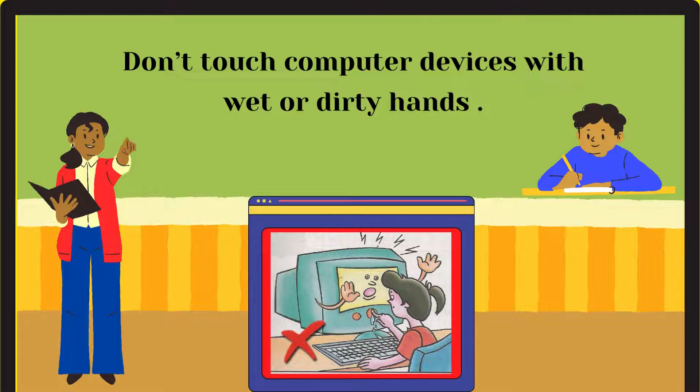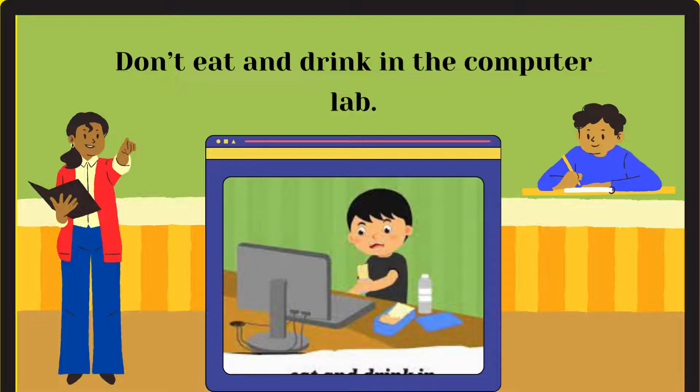Don't touch computer devices with wet or dirty hands. Don't eat and drink in the computer lab.